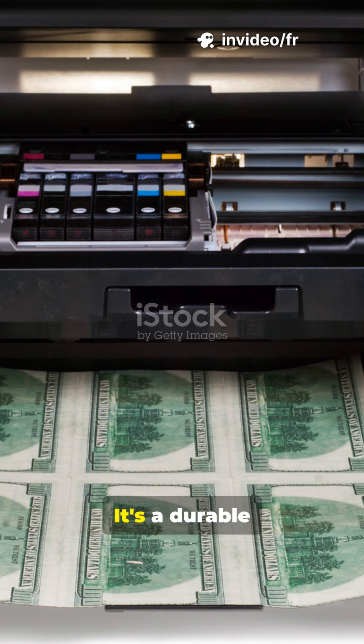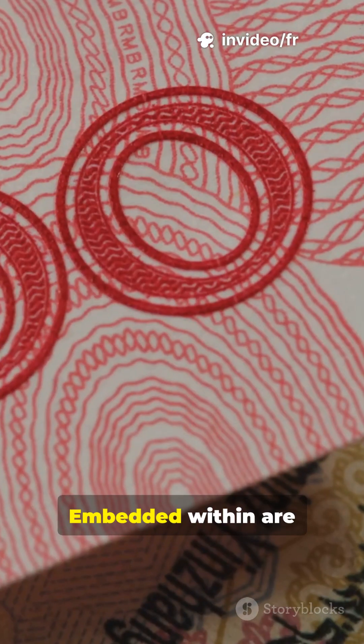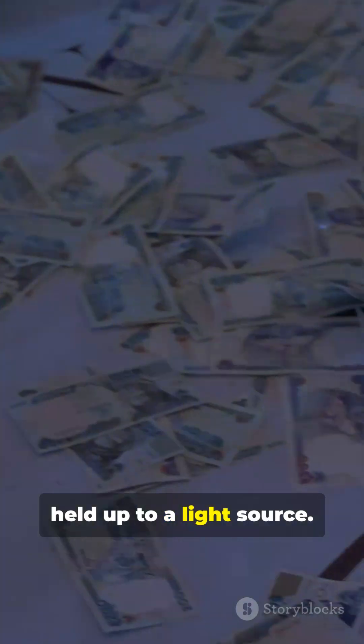Even the paper is special. It's a durable blend of cotton and linen with a distinct feel. Embedded within are security threads that glow under UV light and hidden watermarks — ghostly portraits that appear only when held up to a light source.